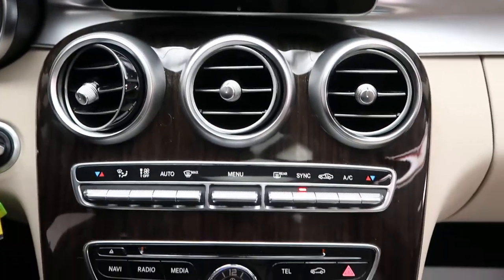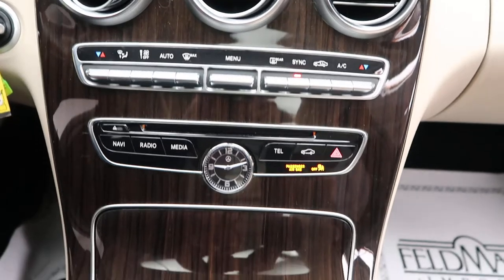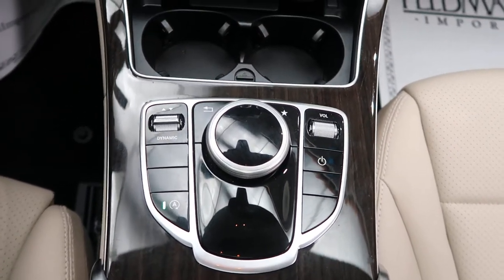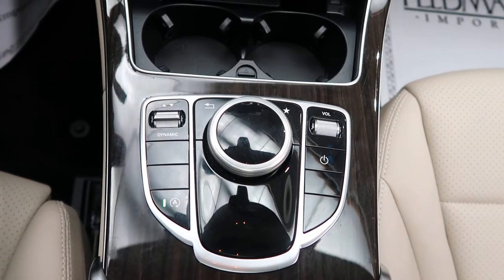Dual climate controls. Our radio and cupholders. Our command center for our media and our dynamic selects for our different driving styles.